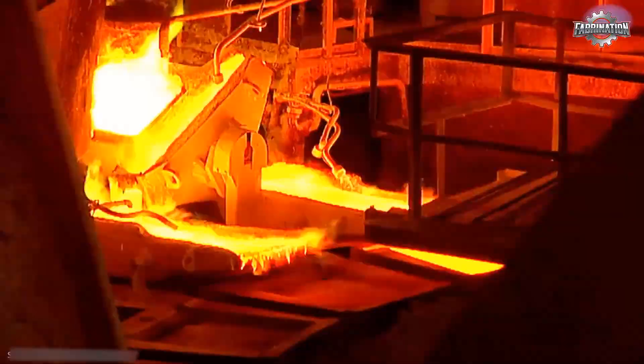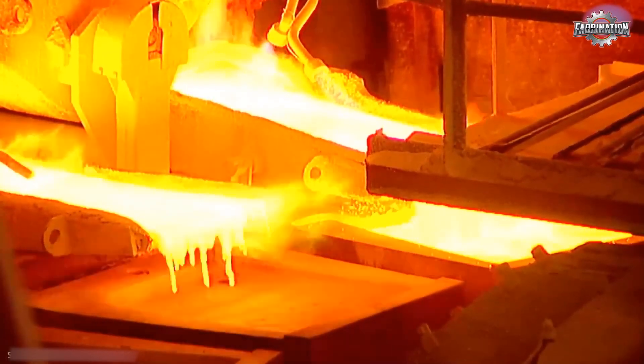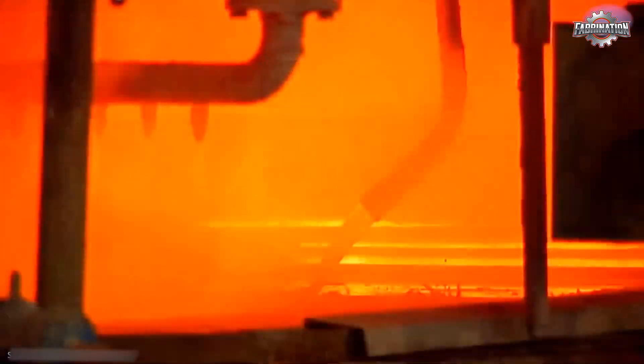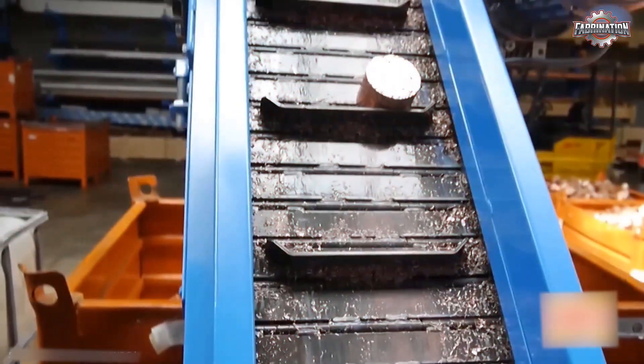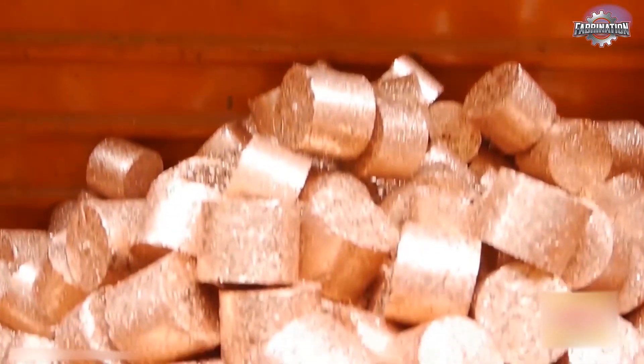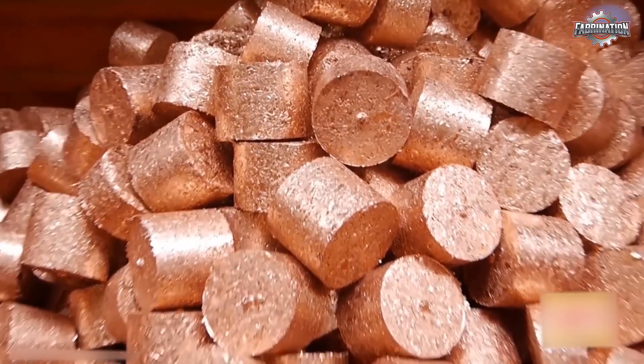Factories often add chemicals or oxygen during this step to help remove impurities like dirt, oil, or leftover metals. This stage is called refining, and it's crucial for getting the copper clean and reusable. Pure copper is reddish and shiny, while dirty copper is darker and less valuable.